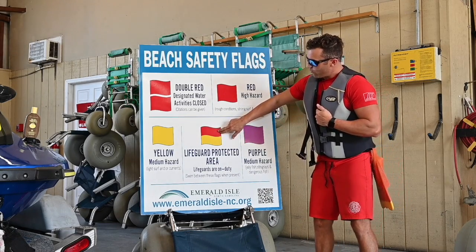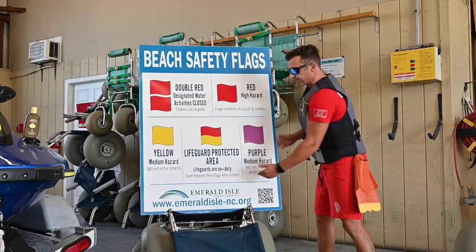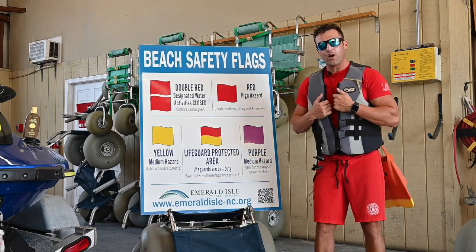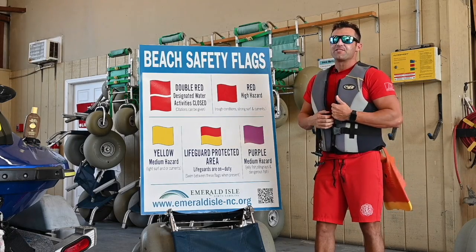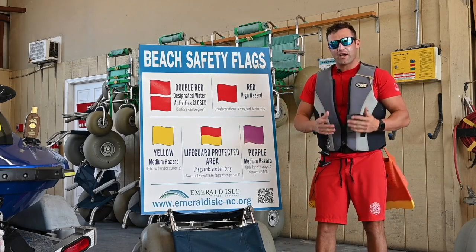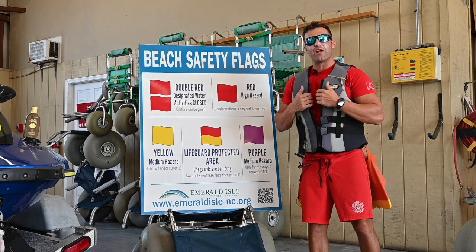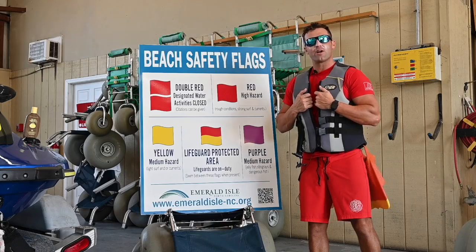Here in the middle is our red over yellow flag. This is our lifeguard protected area. If you see a red over yellow flag, that means there are lifeguards in the area. Always remember, if you have questions go talk to a lifeguard. Don't be scared of them — they are there to help you or answer any questions you have.